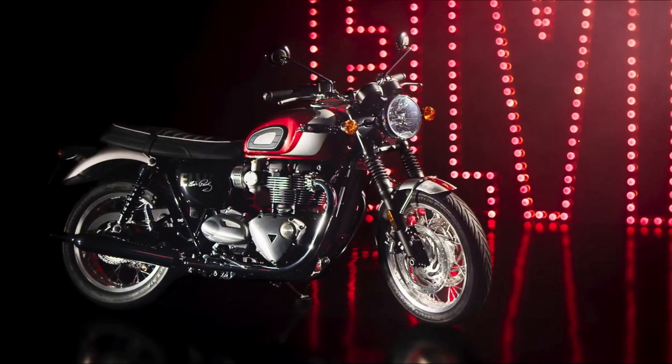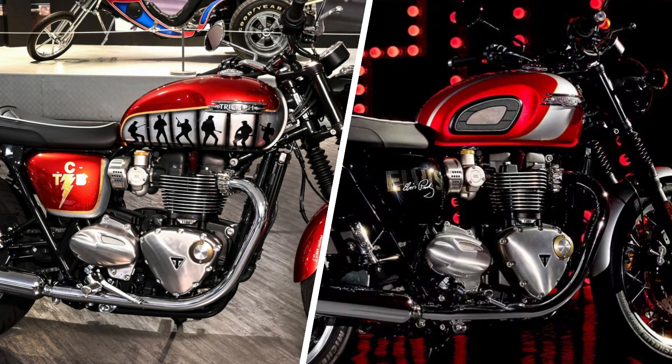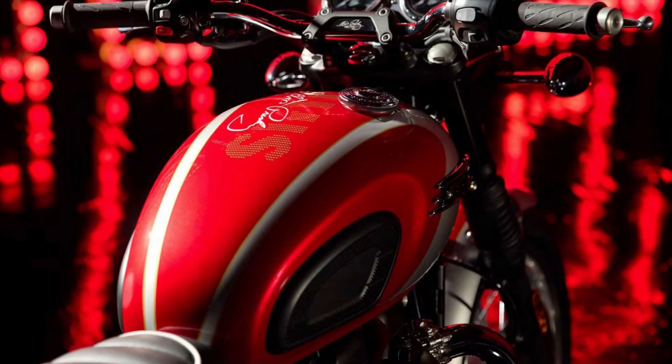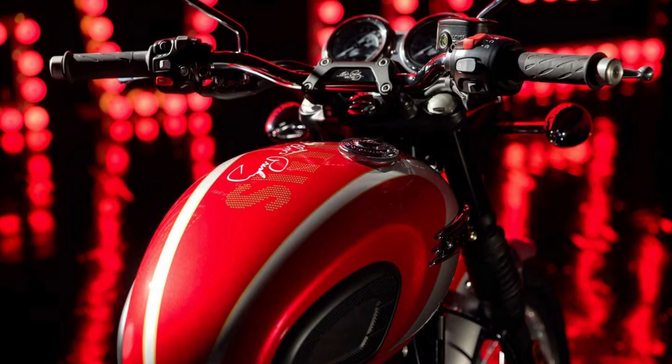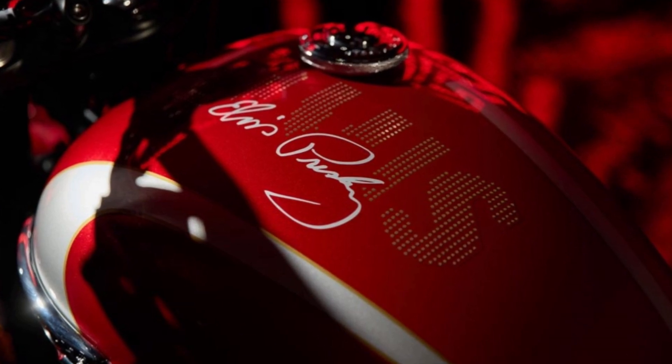The eye-catching Carnival red colouring was inspired by Jay Dar's Custom Bonneville, which was created in 2023 to raise money for the Elvis Presley Charitable Fund. The aluminum silver tank stripe beautifully complements the matching striped mudguard and is accented with hand-painted gold lines.